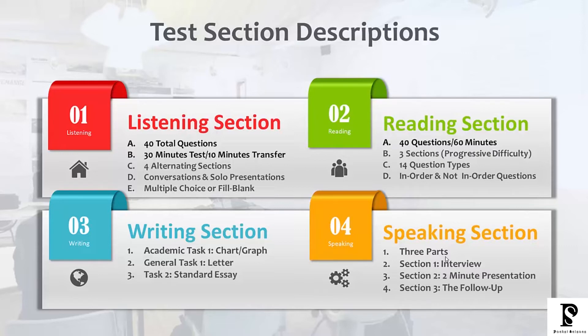When it comes to the reading section, you also have 40 questions and you're given 60 minutes. You have three sections, so basically you have about 20 minutes to finish one reading passage. In general, the reading section passages get progressively more difficult, so reading passage three is a lot more difficult than reading passage number one. You need to keep that in mind when it comes to your timing.